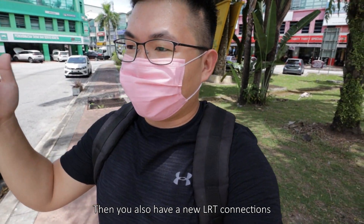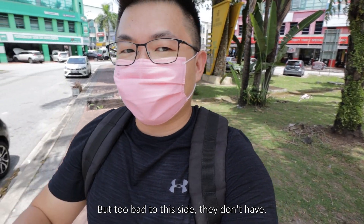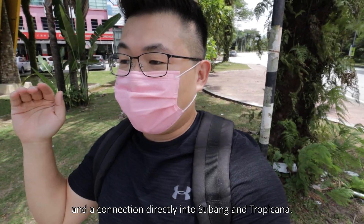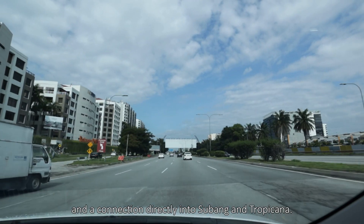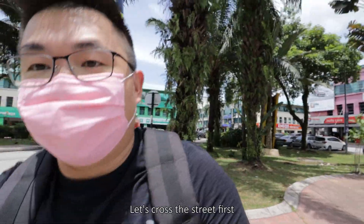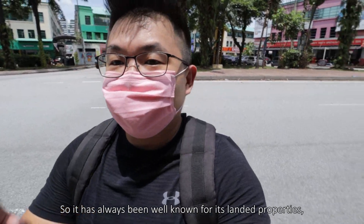You also have new LRT connections within Ara Damansara itself, though unfortunately not directly to this site. Then you have the medical center and connections directly into Subang and Tropicana. Those are the main reasons why this location is very popular. It has always been well-known for its landed properties.